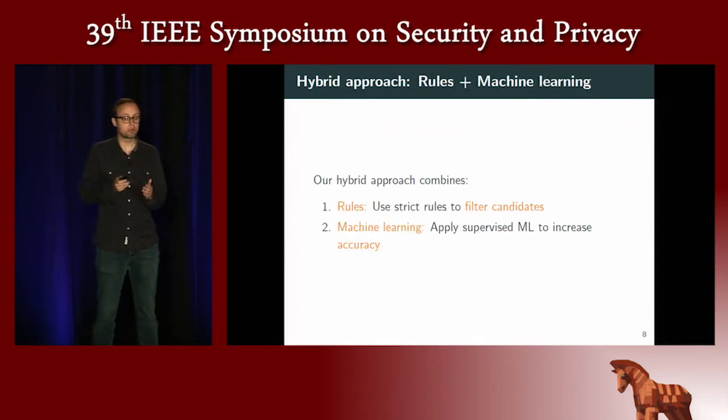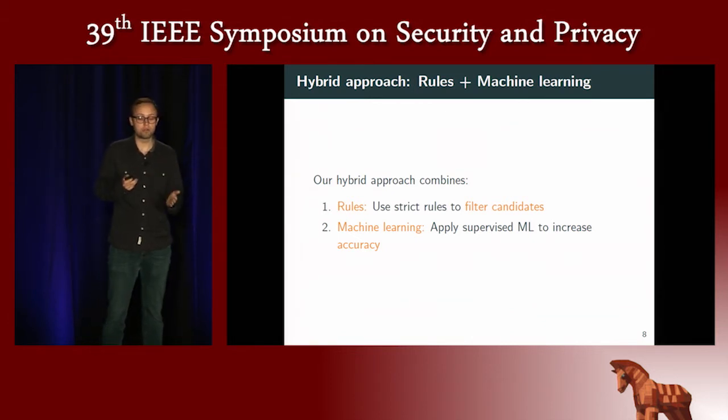This is a hybrid approach that relies on strict rules first to filter the potential number of fingerprint candidates, and in a second step, we apply machine learning to obtain better accuracy.